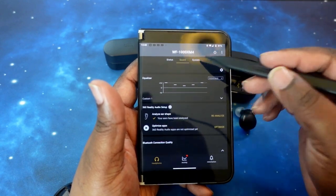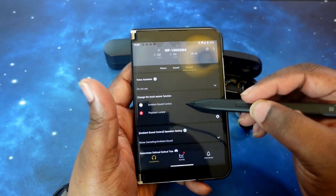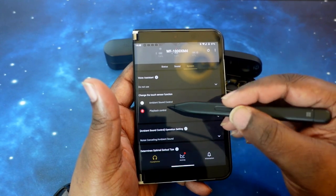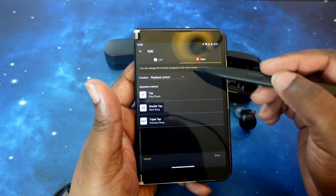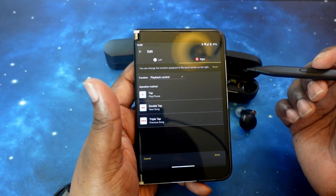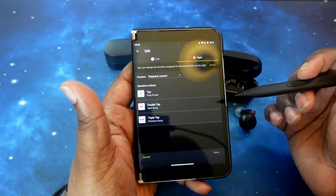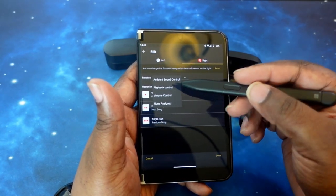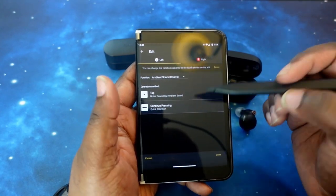Moving on to the system section. Here you have your voice assistant — I have mine turned off so I can use the earbuds independently. If you have that turned on, you'll only be able to use the right earbud by itself. You've got your ambient controls; you can switch what you want the left and right earbud to do. Right now I have mine set for ambient control and quick attention on the left, and playback on the right — tap to pause, double tap to skip, triple tap to reverse. You don't have all options available at once; you're limited to certain categories per earbud.